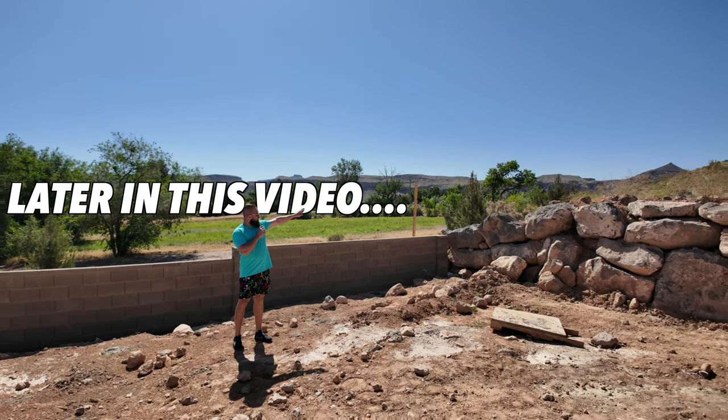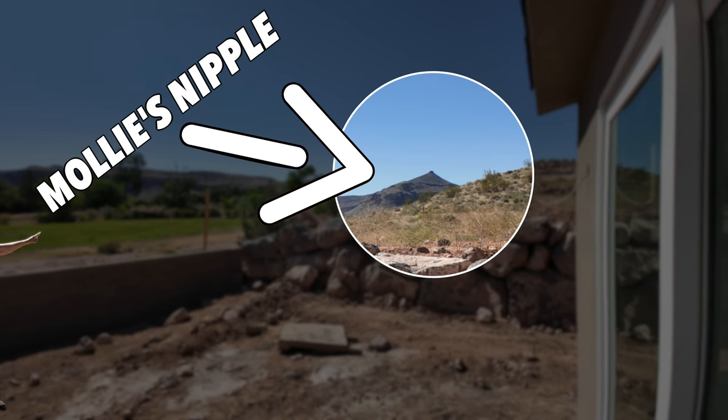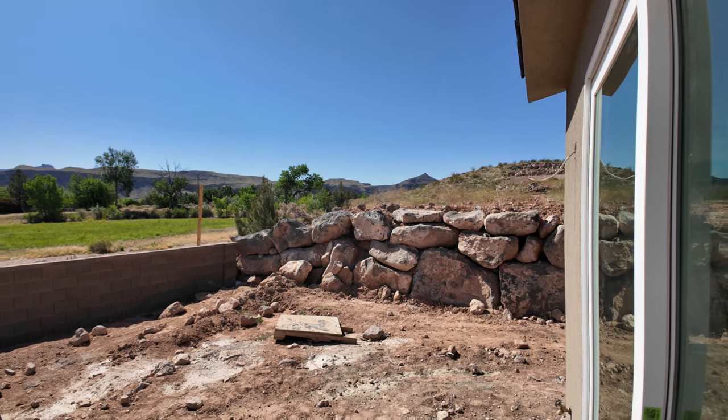If you look over there on the horizon, that is one out of the seven. You get a perfect view of Molly's nipple directly from the backyard.